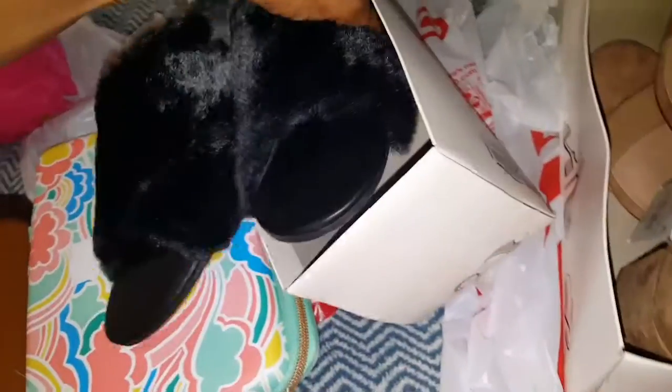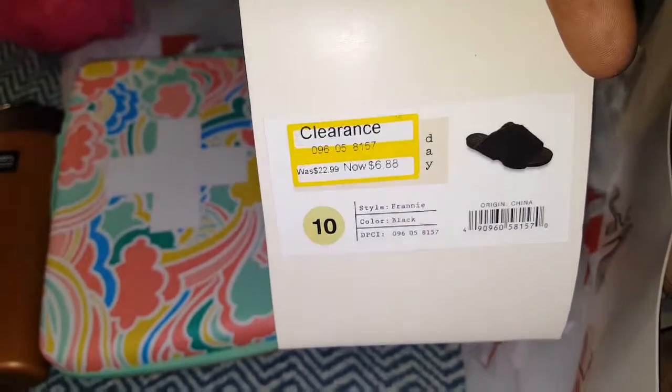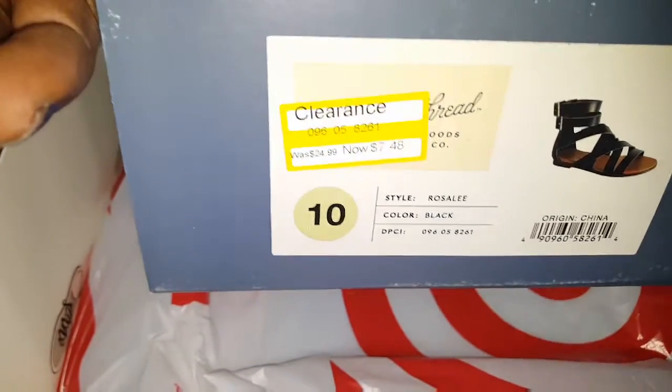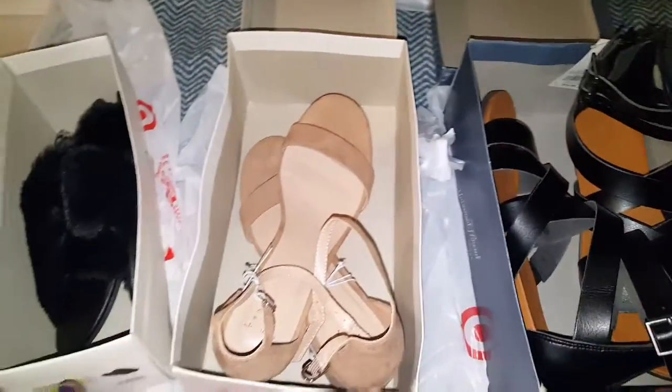I also came across these cute little sandals. These are also by A New Day — the little furry sandals. I thought I could wear them for walking around the hotel, as house shoes, whatever. They're really comfortable. These were on clearance — $6.88, regular $22. The regular price on these were $24.99. They even had some in brown for like $4 or $5. They had a really nice selection of clearance shoes.